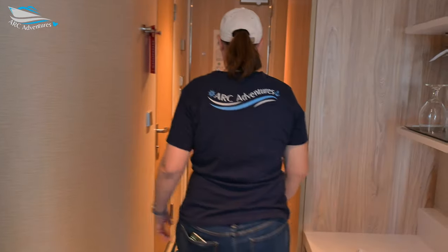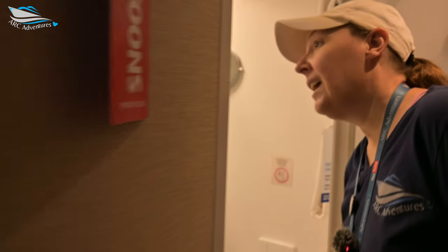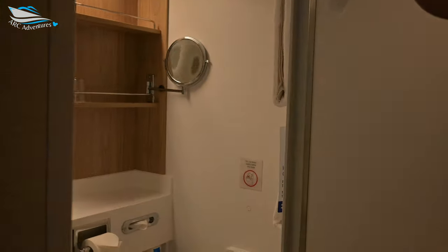And Andrea will show you the bathroom, which is her favorite, because it has the door. It's got the door. Looks roomy enough.